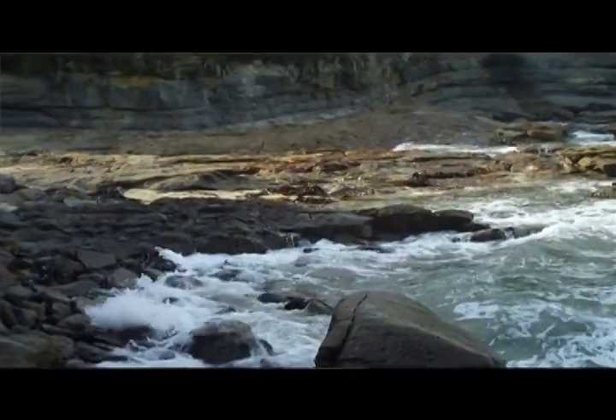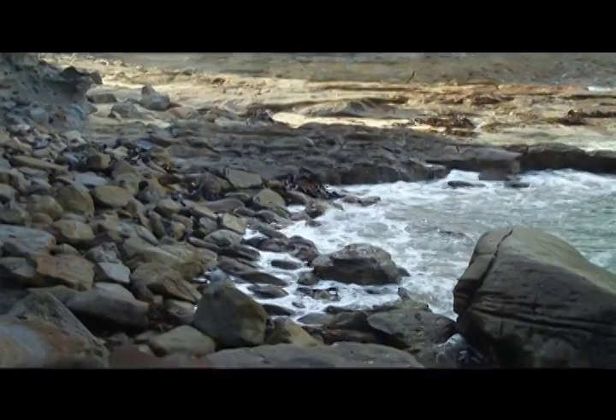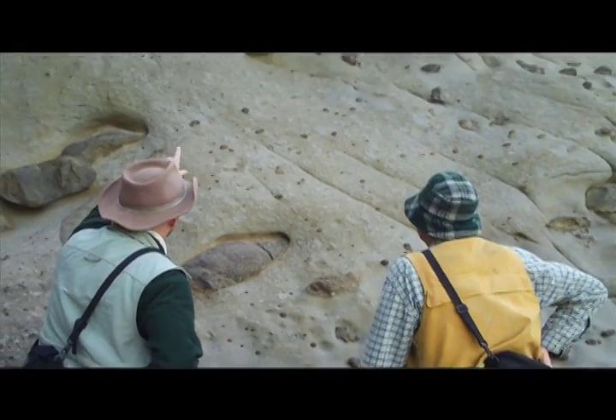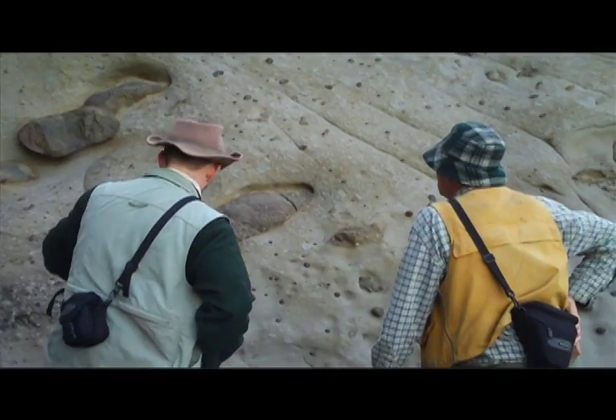I'm very happy to be here, see these beautiful rocks, look at the great variety of trace fossils here, and start to get some ideas about how these trace fossils may have related to polar environments in Australia 110 million years ago. I am looking at some enigmatic structures that are in the Otway group exposed here.